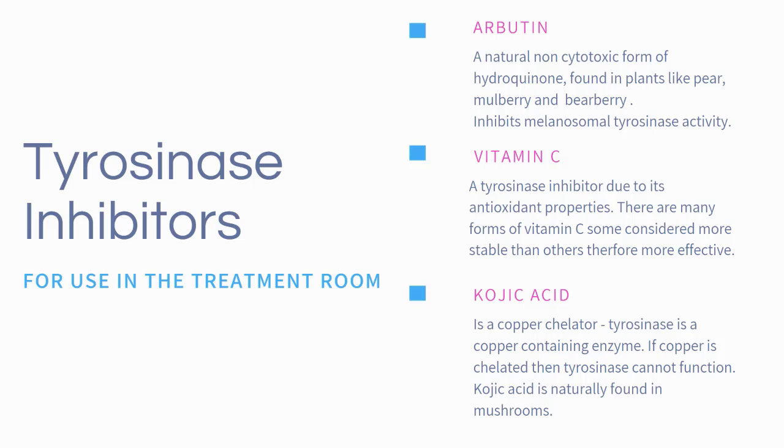Arbutin is a natural derivative of hydroquinone without the toxic side effects that are often associated. Arbutin comes from plants like cranberry, mulberry, pear, and bearberry, but can also be synthetically created in a lab. Vitamin C is also considered a tyrosinase inhibitor with fabulous antioxidant properties. There are many forms of vitamin C, and some are more stable, therefore considered more effective than others.